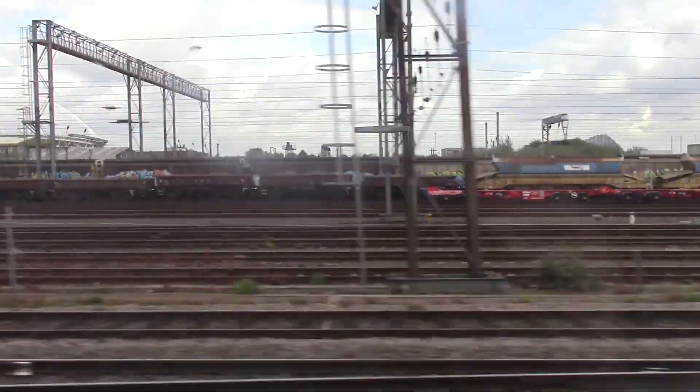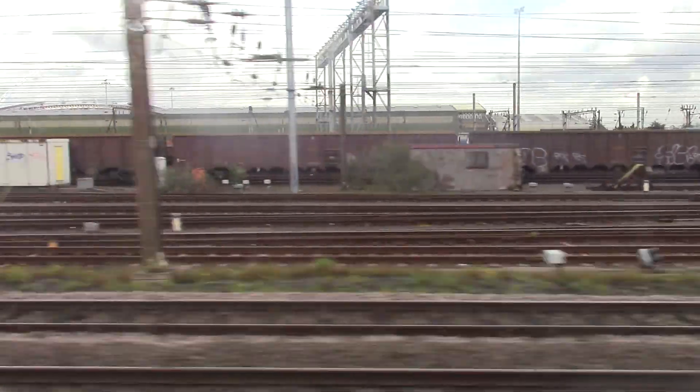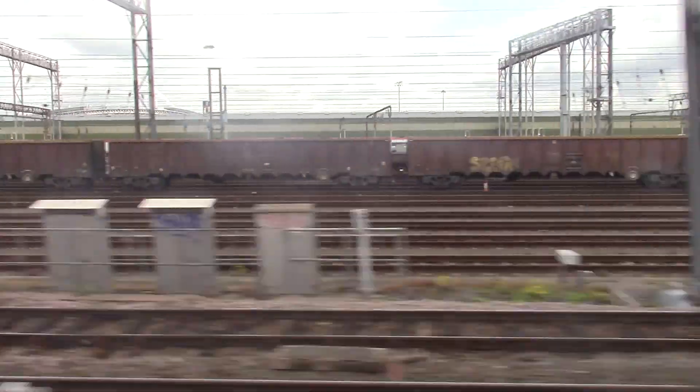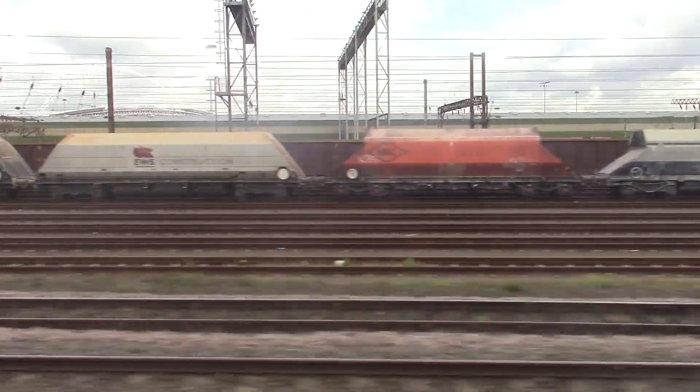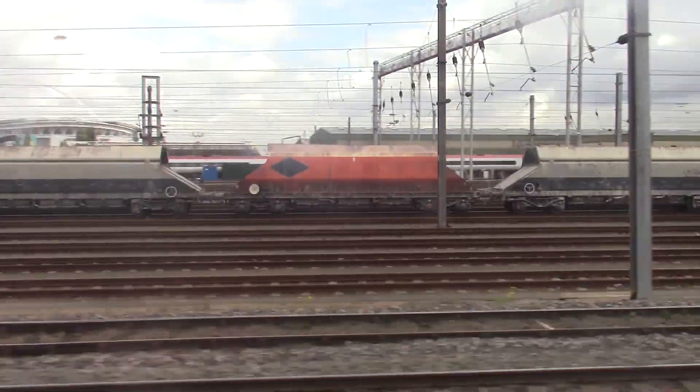Now, these are the freight train sidings. There's some new wagons over there. It looks like there's a few locomotives coming up, which is always nice. There's plenty of little Eno over there. 66007.